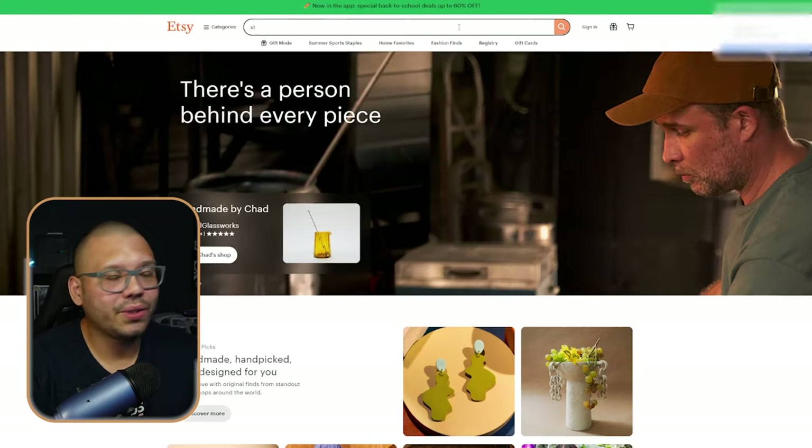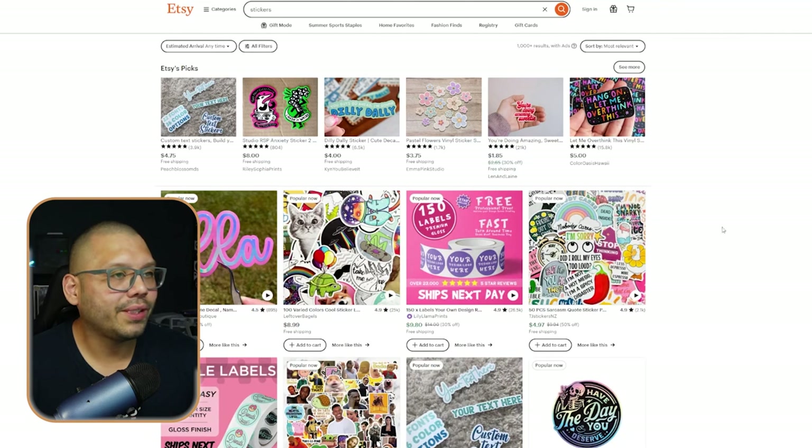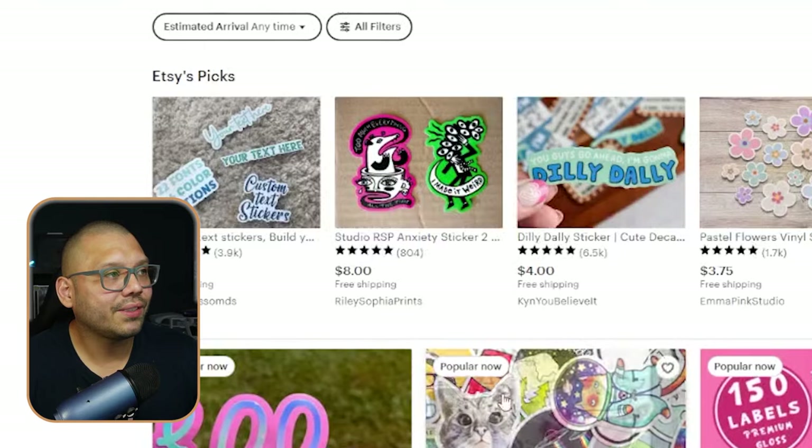For starters, let's simply go to Etsy. On Etsy, we can look up stickers and see what comes up. Not only can we look up stickers, but we can also look up different niches. The first things that come up are these little anxiety stickers. Anxiety is huge right now, especially with the movie Inside Out 2.